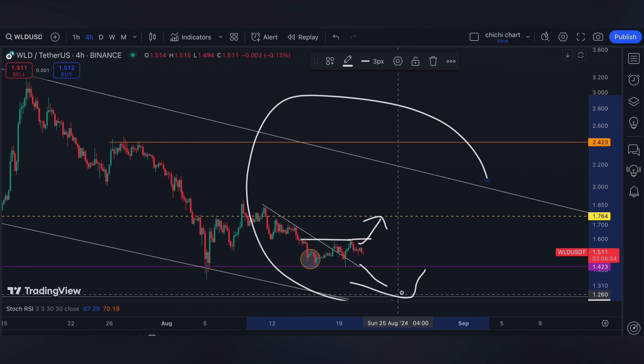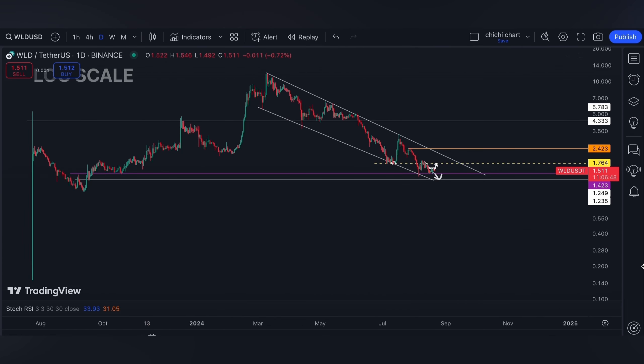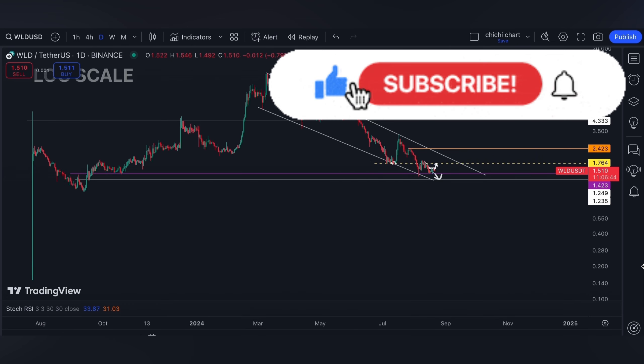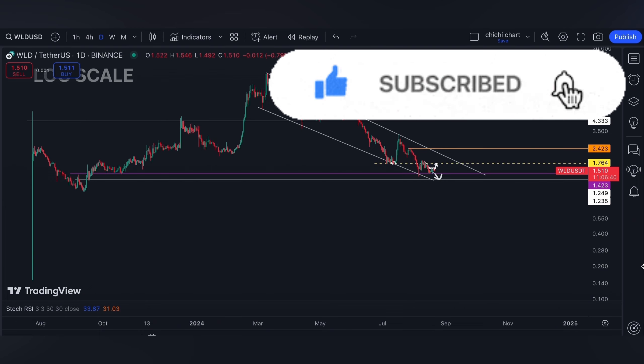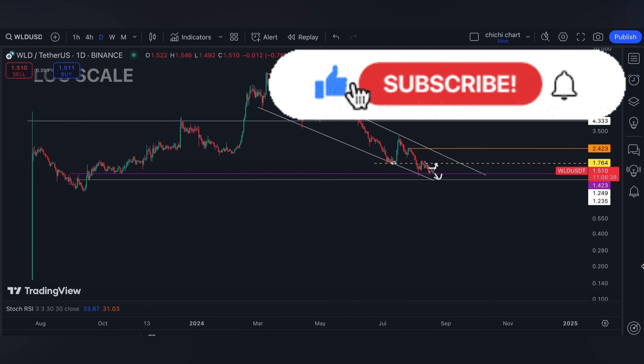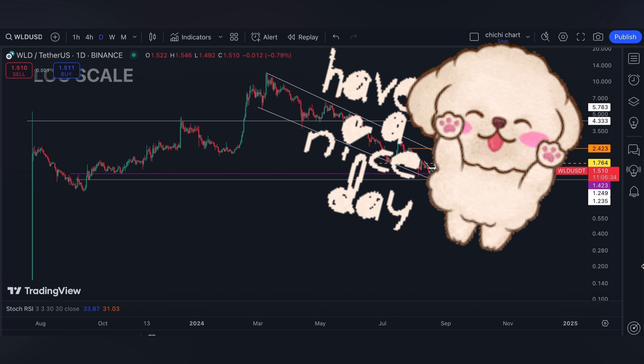That's it for our short-term support and resistance at this range for Worldcoin. If you like this kind of content, don't forget to like, subscribe, and comment down below if you have some coins for me to chart. Click the notification bell so you will be updated on new videos. Thanks for watching and have a nice day.